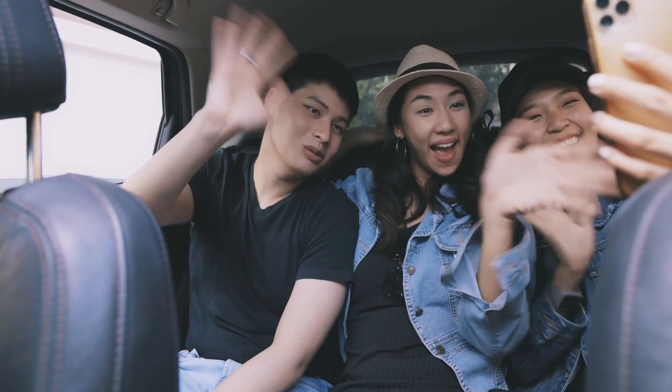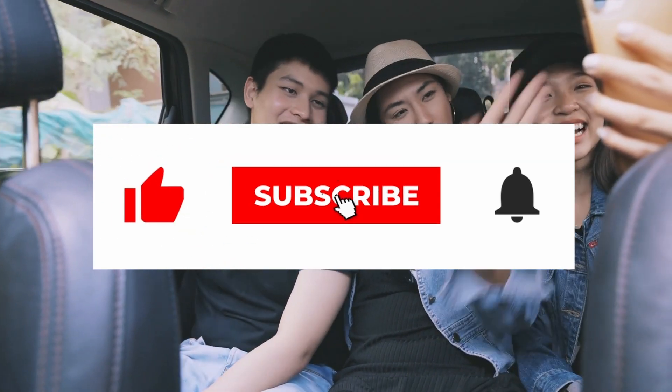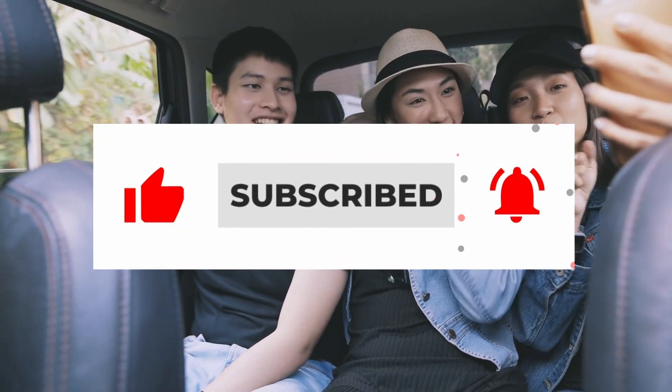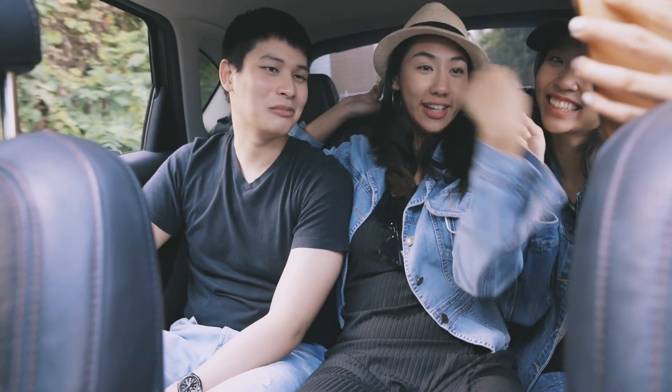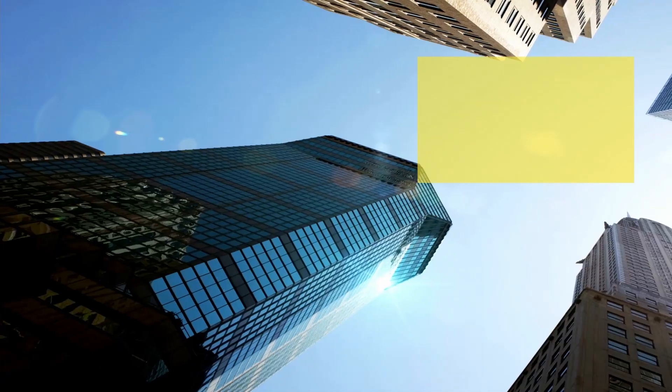That brings us to the end of today's video. Before we go, subscribe to the channel and hit the notification bell to be updated whenever we post new content. Don't forget to hit the like button and leave a comment down below. As always, I'll see you guys tomorrow for a new video - take care.